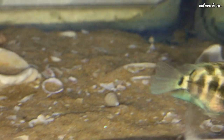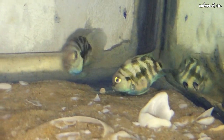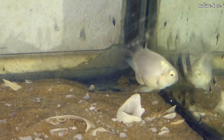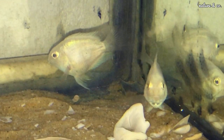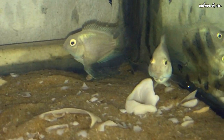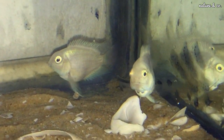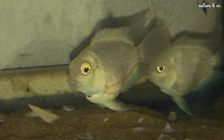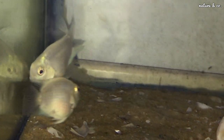Now let me explain gender identification. This is a Polar White Parrot. The female has an orange shade in the front fin area. This is the male — there is a fin in the front with a light orange shade. The female also has an orange shade in the front. You can identify gender by looking at that orange coloring.